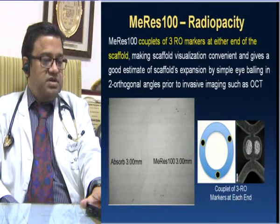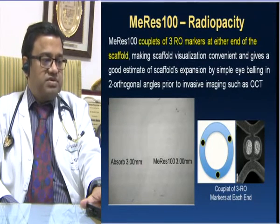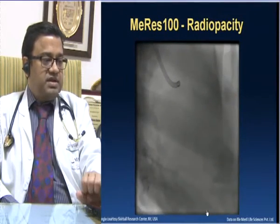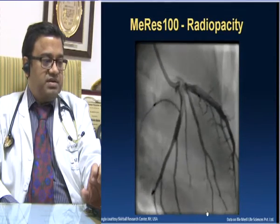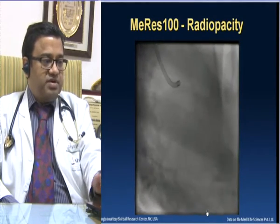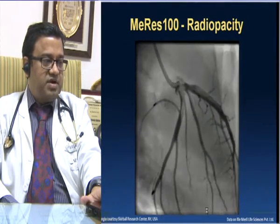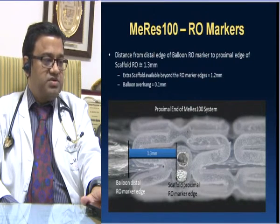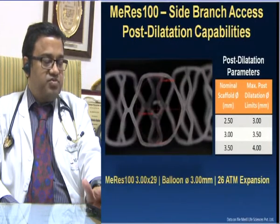Regarding radiopacity, MERIS-100 has three radiopaque markers at either end, making it much more visible. This gives a good estimate of scaffold expansion by simple eyeballing in two orthogonal angles prior to invasive imaging such as OCT or intravascular ultrasound. This is a running picture in the left anterior descending artery where you can clearly visualize the three radiopaque markers. The distance between the distal edge of the balloon radiopaque marker to the proximal edge of the scaffold is 1.3 mm, so balloon overhang for post-dilatation is not an issue.